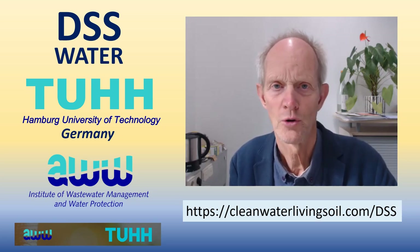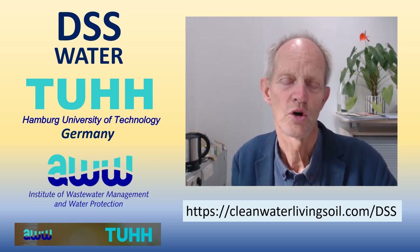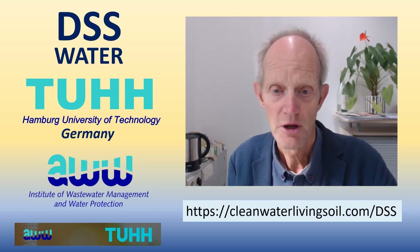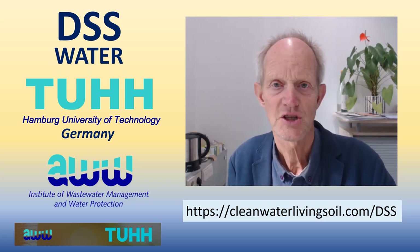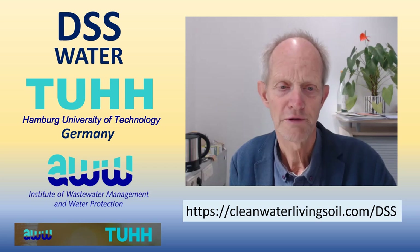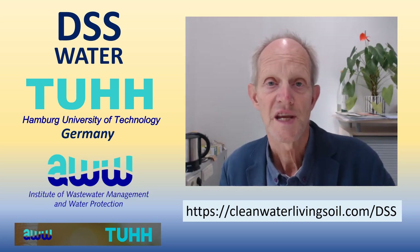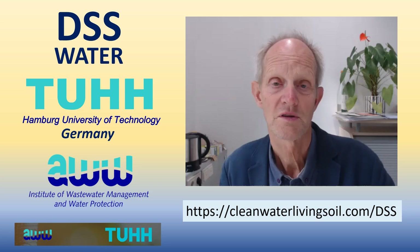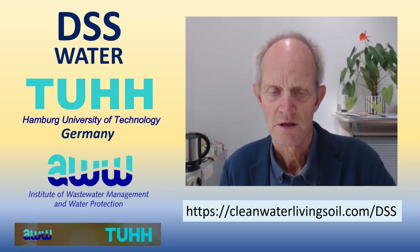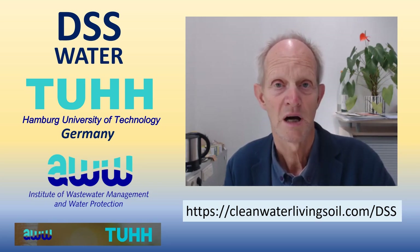We found nothing where all this is explained in a simple way, so we developed a Decision Support System (DSS) on water at Hamburg University of Technology in northern Germany. This system is free of charge, built on questionnaires about your situation. The link is cleanwaterlivingsoils.com — because that's where the connection is — and you will be led through all the different parts that have to be considered.